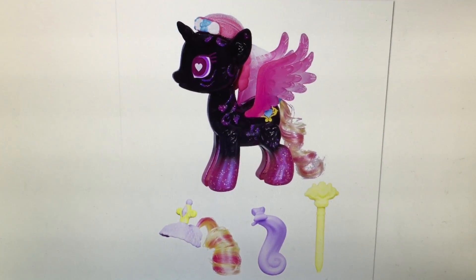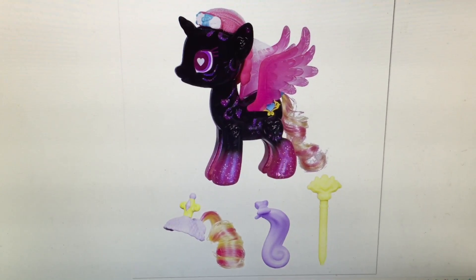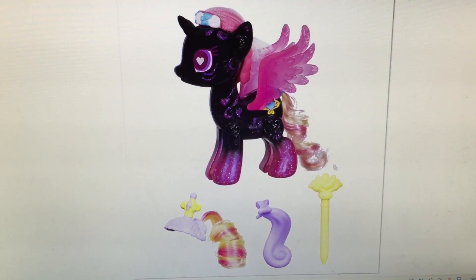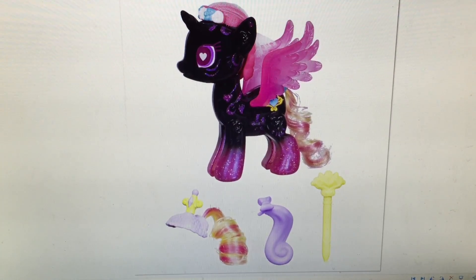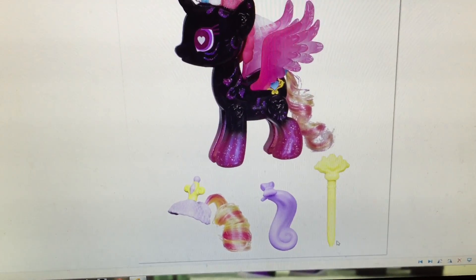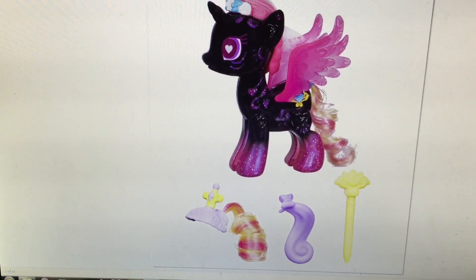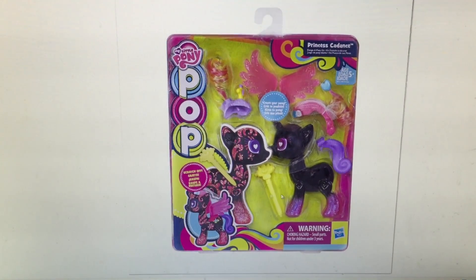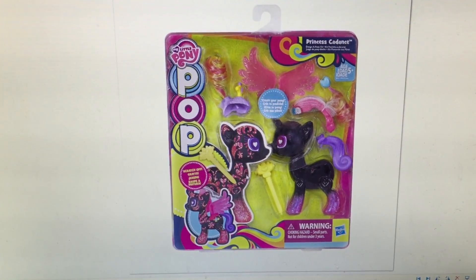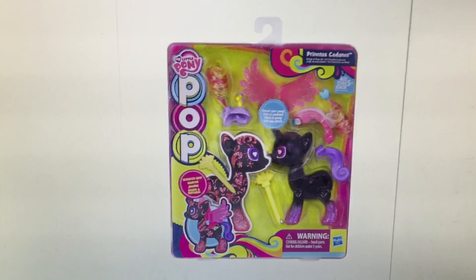So the first thing on our list is these new pop ponies. This one is supposed to be Princess Cadence — it's a transition one where you see glitter going up to a black body, and it has her veil and everything on it. And then these are the three accessories that it comes with. I haven't figured out what this is — kind of looks like a little pen thing. You use it to scratch off. It's like a little pen that you scratch off. I'd probably scratch all the black off so it should be sparkly.